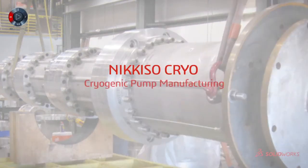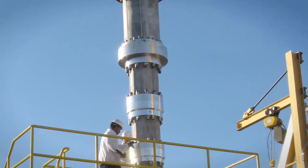Nickiso Cryo manufactures very large pumps for cryogenic fluid applications like liquefied natural gas, methane, ethane, propane, and butane.